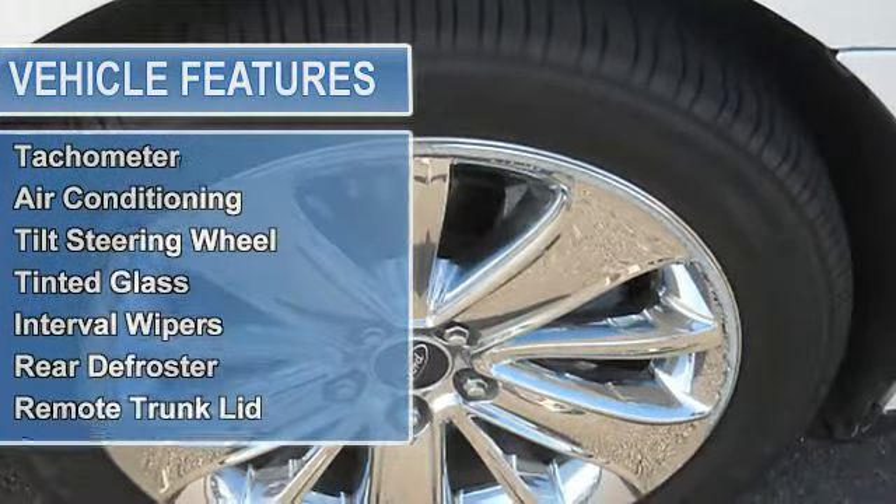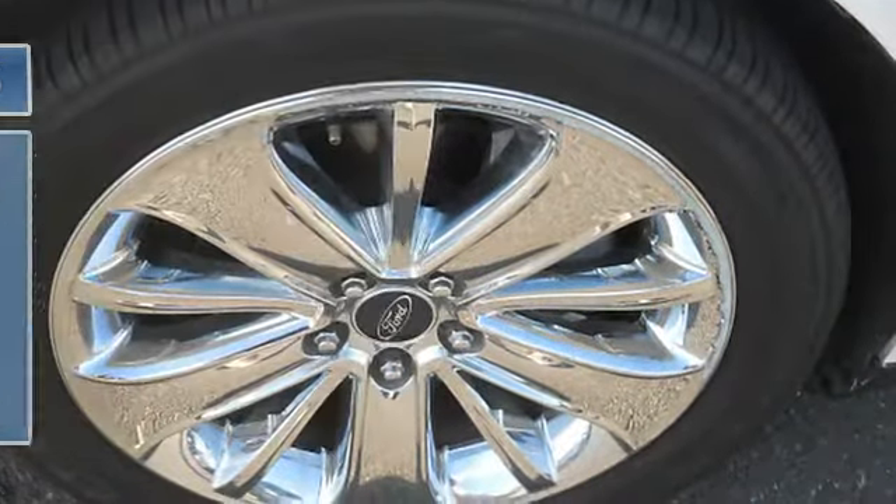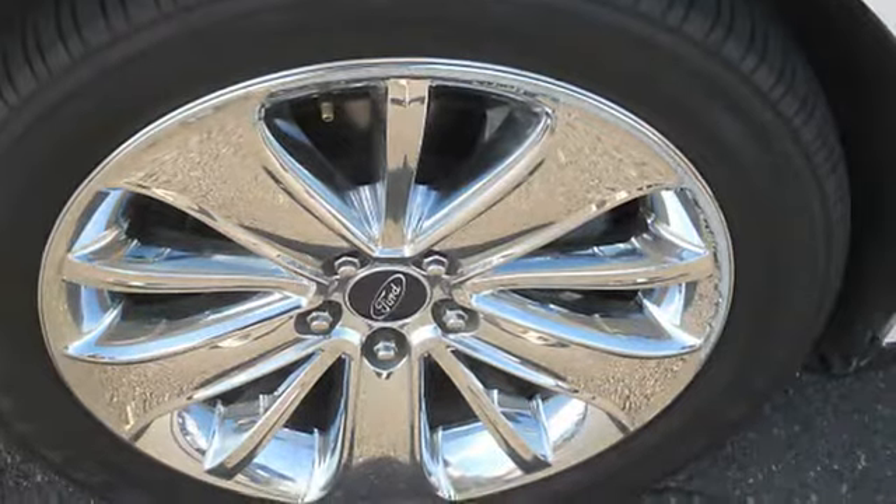Tachometer, Air Conditioning, Tilt Steering Wheel, Tinted Glass, Interval Wipers, Rear Defroster, Remote Trunk Lid, Console, Carpeting.